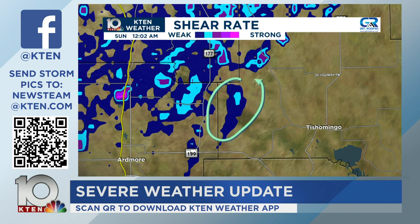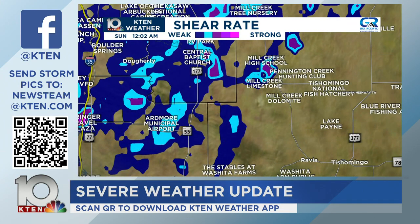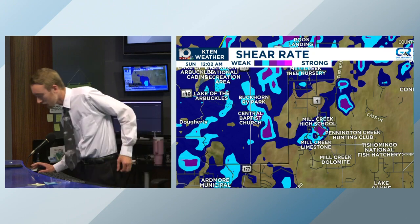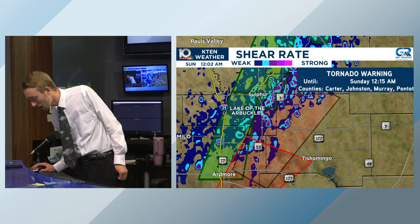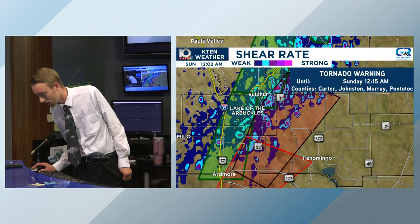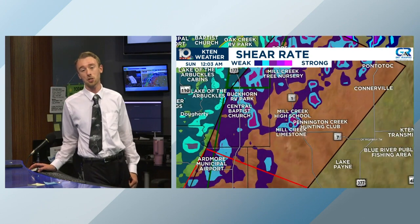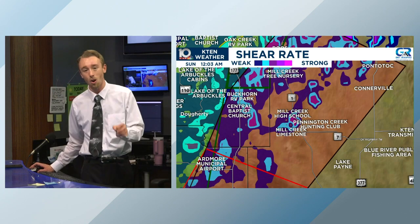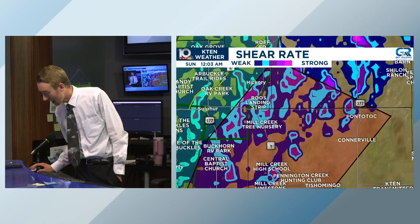That's the tornado potentially making its way to the ground right near Howl Road, South Daub Ranch Road, making more of a northerly turn. That might be taking a track into around the Murray-Johnston County line. The new update on this warning reads out the specs — it goes until 12:15 in the morning. It is still a Particularly Dangerous Situation. Locations within this polygon, generally north of Mansville approaching Mill Creek — if you are anywhere within this polygon, make sure you are taking cover.